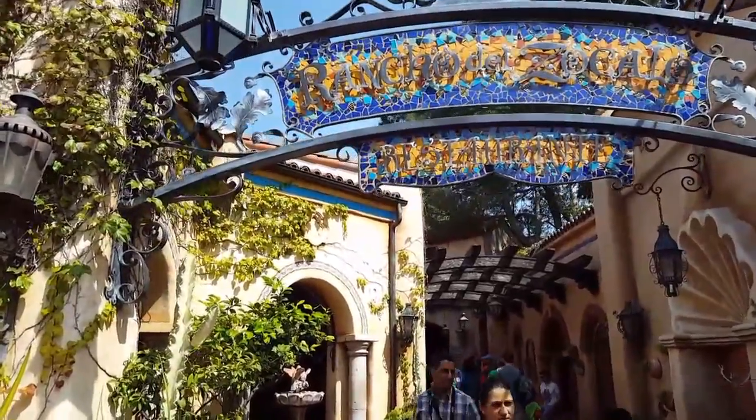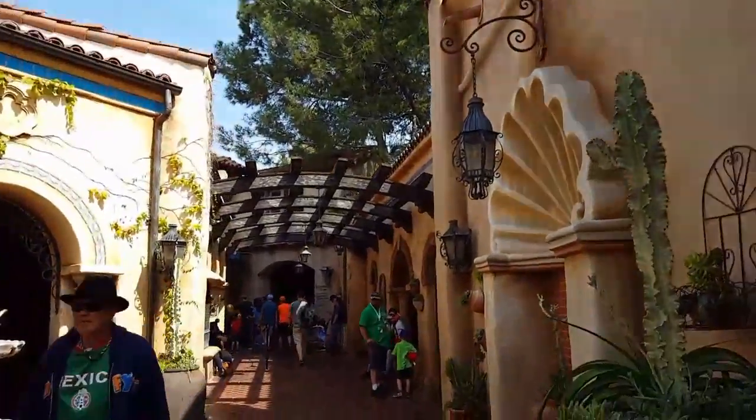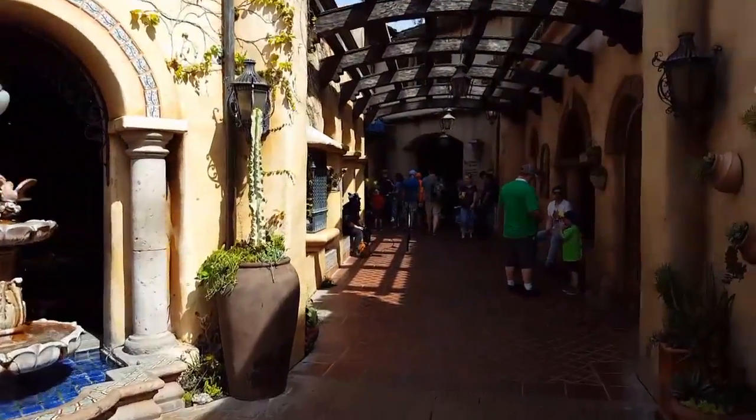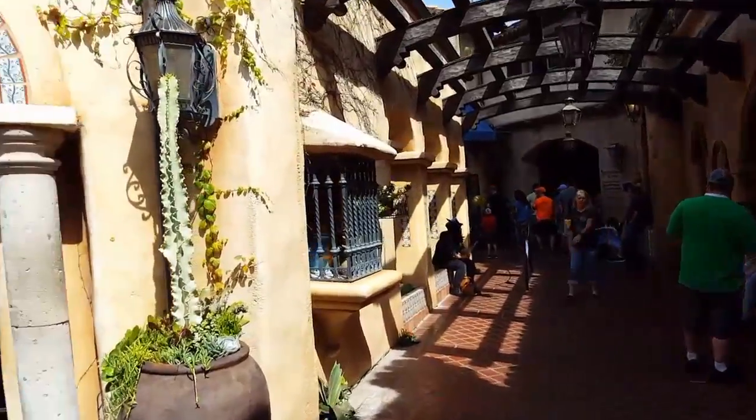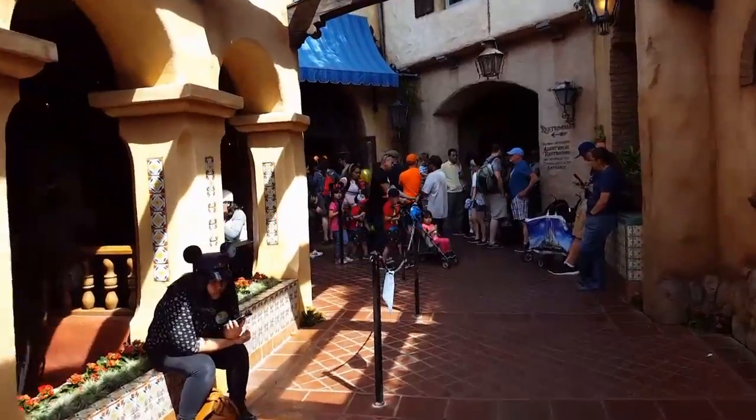Rancho del Zocalo, right next to Big Thunder Mountain — this is where Doritos were created. This is the birthplace of Doritos. How cool is that?